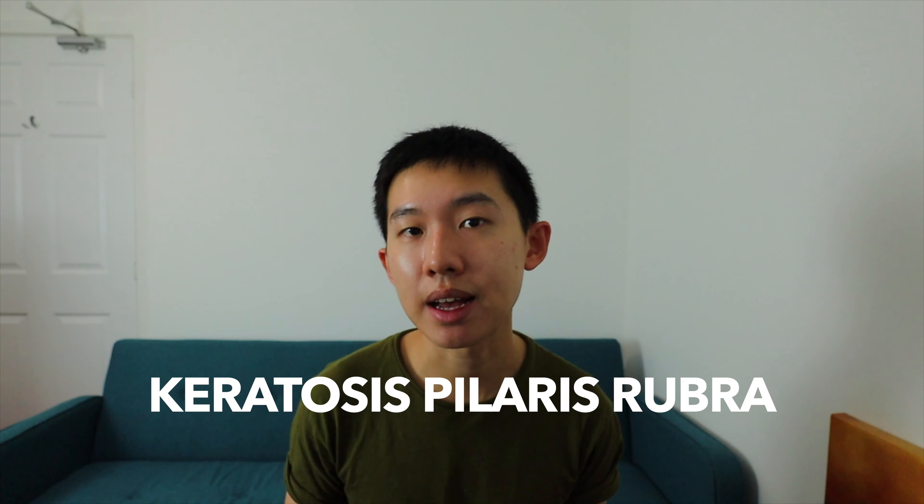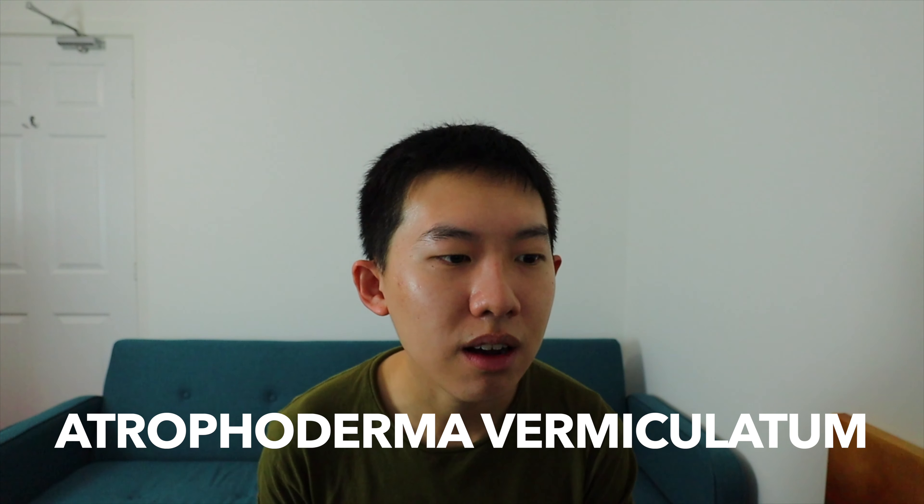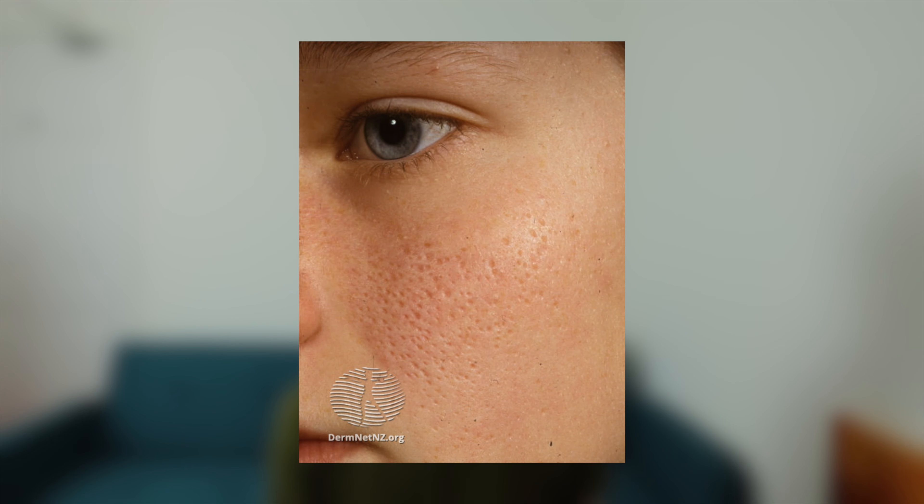So what are the different subtypes or variants of KP? To start with, we have a subtype called keratosis pilaris rubra — as the name suggests, rubra meaning red — where we have red bumps on the skin affecting the forehead, cheeks, and even the neck. You may have also come across a condition called atrophoderma vermiculatum, which presents as a honeycombed pattern on the cheeks typically seen in young children.